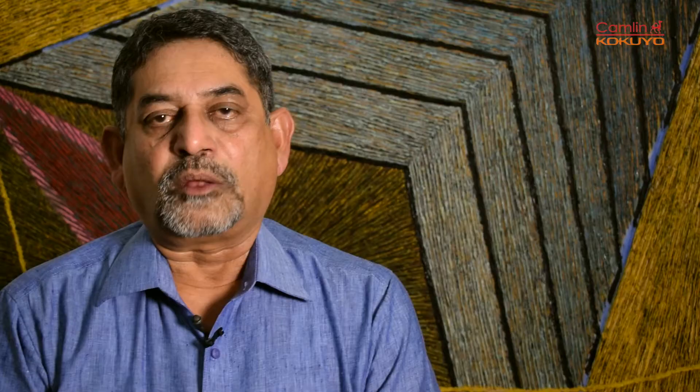This factory is spread over 56,000 square meters of land, which is about 14 acres.